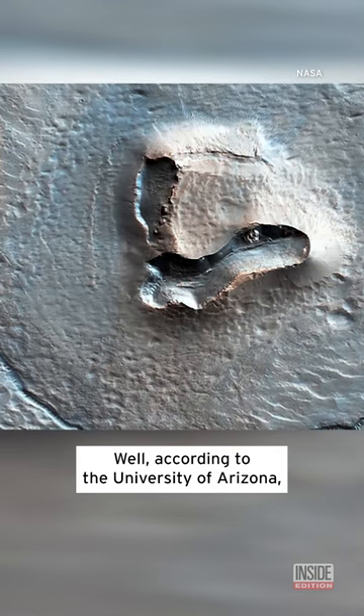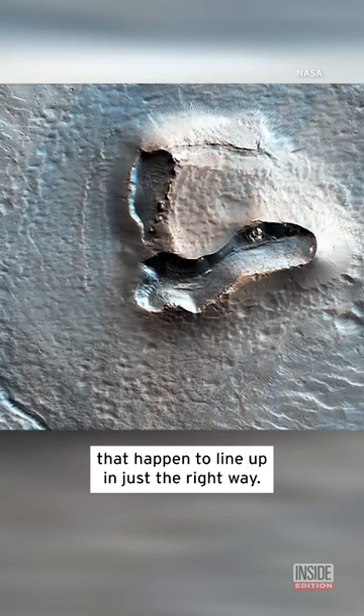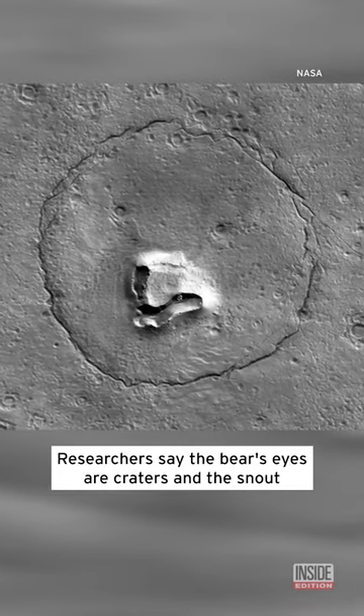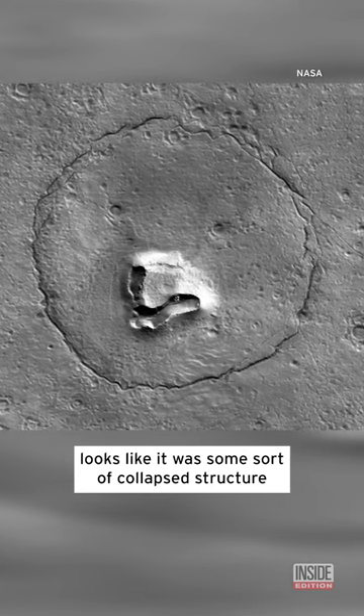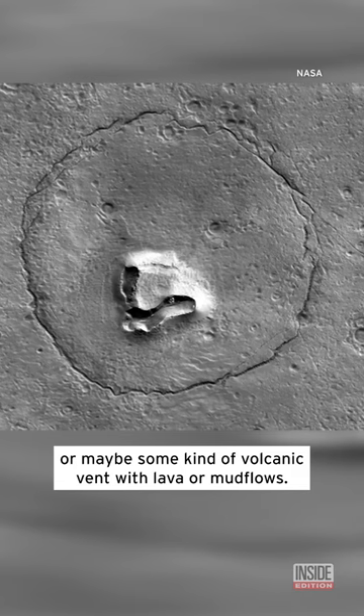Well, according to the University, it's just a series of structures that lined up in just the right way. They say the bear's eyes are craters, and what looks like it was some kind of structure, or maybe some kind of activity on a volcanic vent with lava or mud flows.